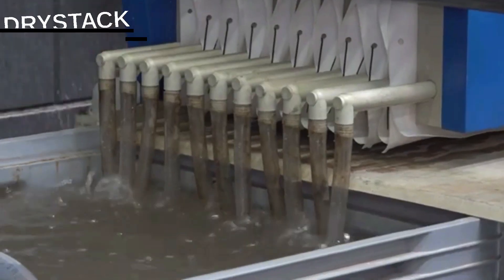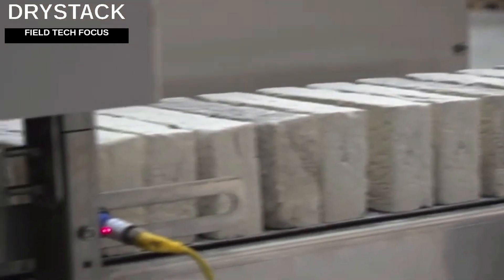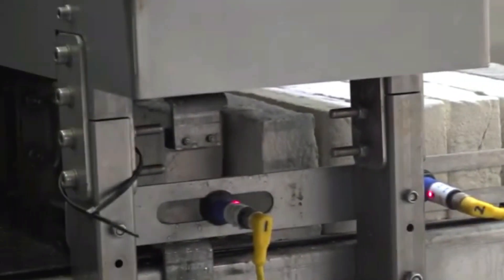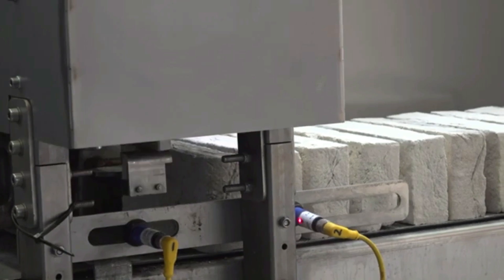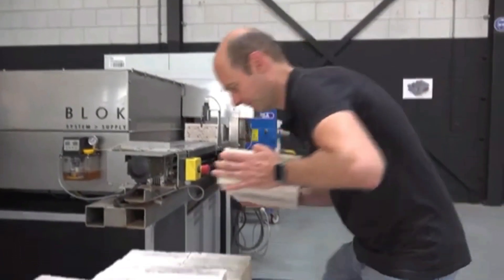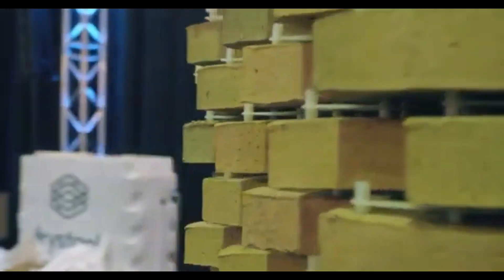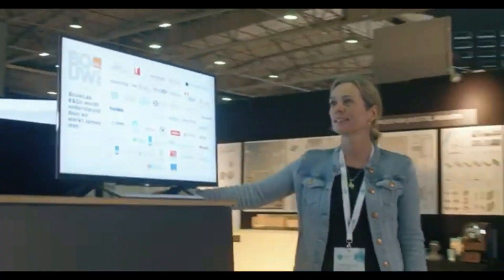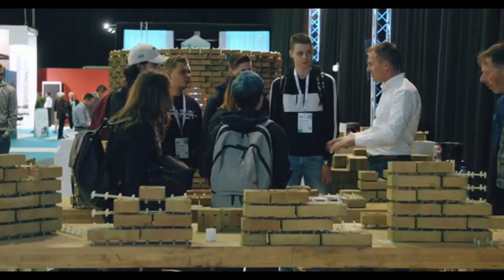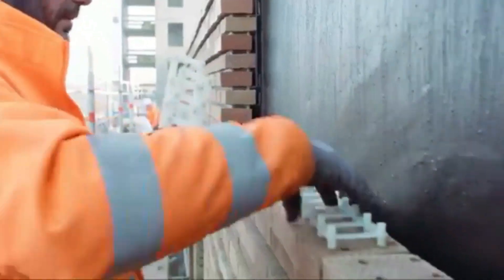This is the story of two companies: StoneCycling, which manufactures eco-friendly building materials from waste, and Dry Stack, which invented a new bricklaying system. Like a fairy tale, they met, joined forces, and delighted builders with a complete solution — eco-friendly bricks that are laid without mortar. The idea is simple: the bricks have holes and are joined together with special inserts.